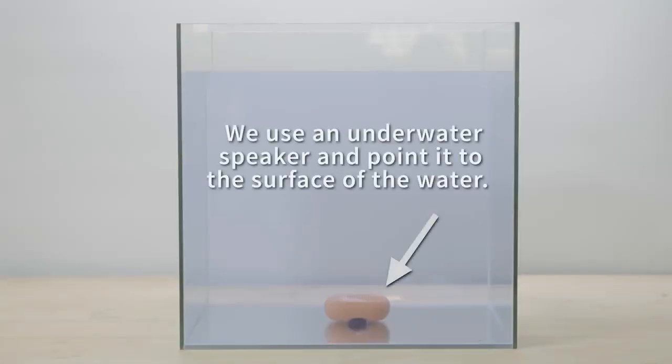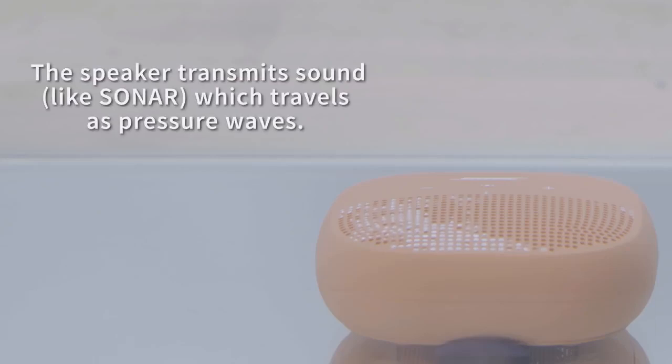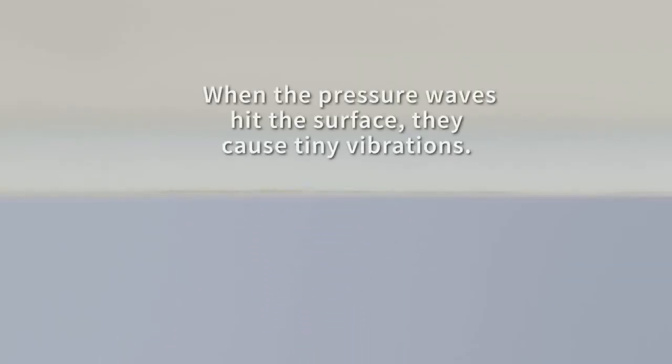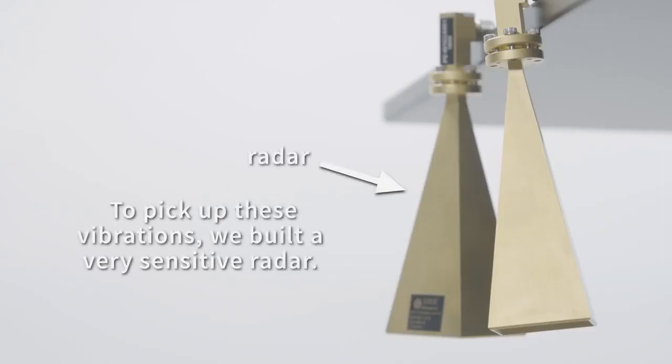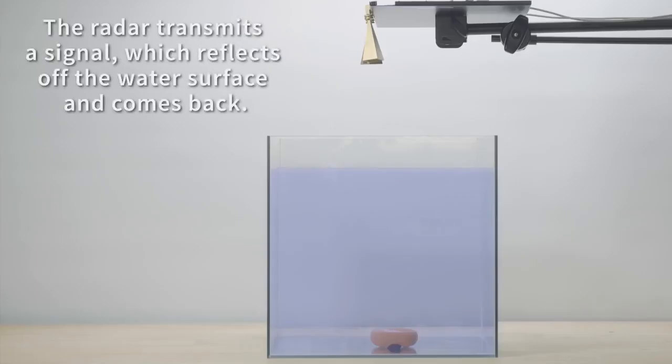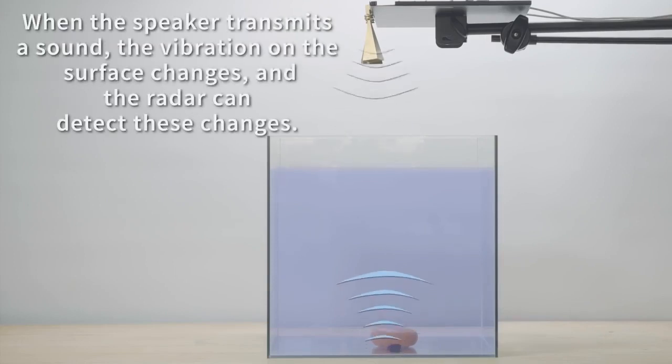An underwater transmitter directs a sonar signal to the water's surface, causing tiny vibrations that correspond to the ones and zeros transmitted. Above the surface, a highly sensitive receiver reads these minute disturbances and decodes the sonar signal. The system, called Translational Acoustic RF Communication, or TARF, is still in its early stages, but it represents a milestone that could open new capabilities in water-air communications.